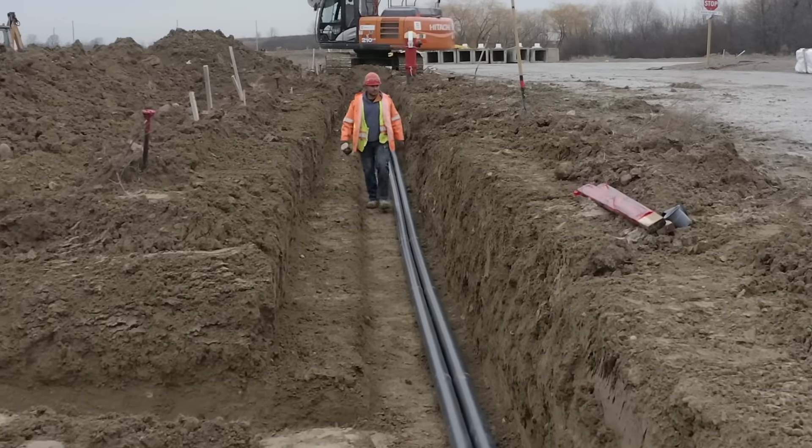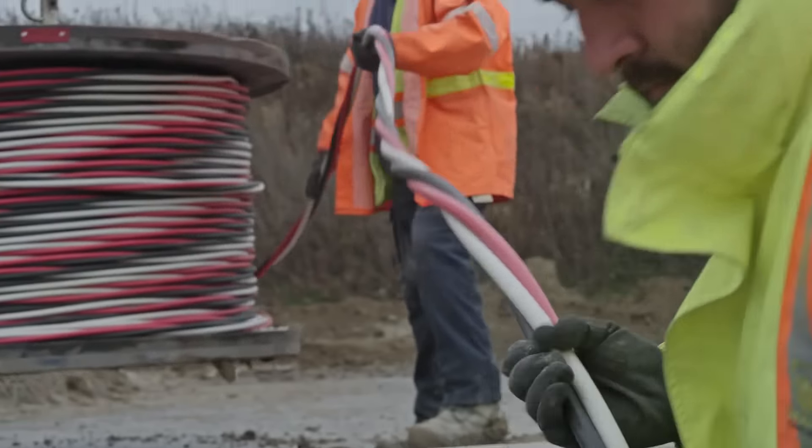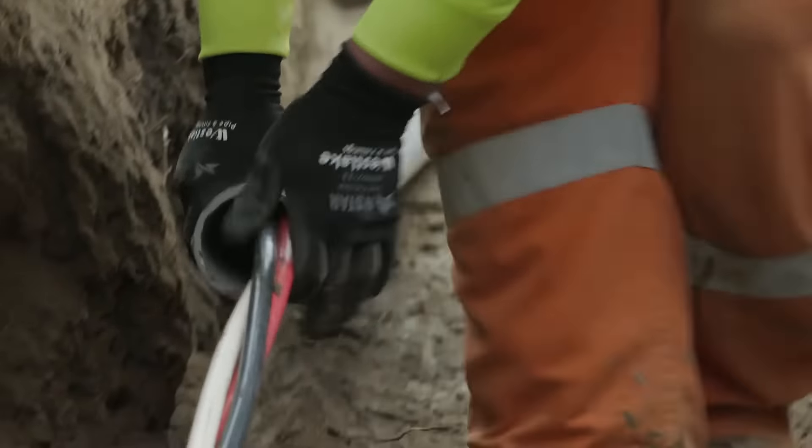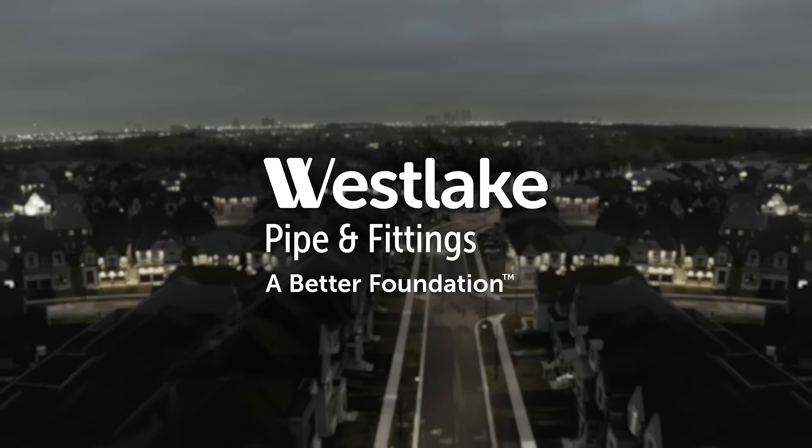Westlake providing our industry a good product that will outlive the life of the cables that we put in it just gives you that peace of mind that our utility electrical grid is sound and safe with the added protection of Westlake Pipe and Fitting's systems.